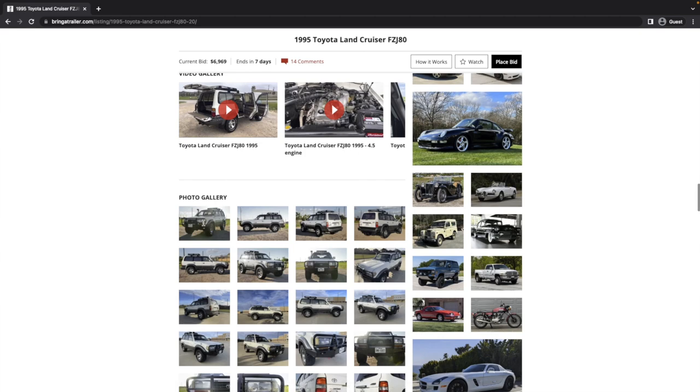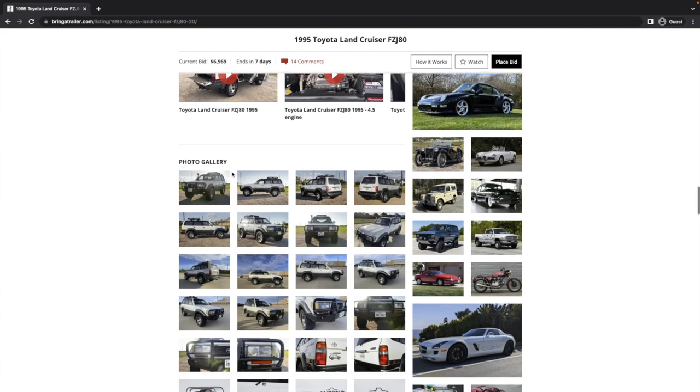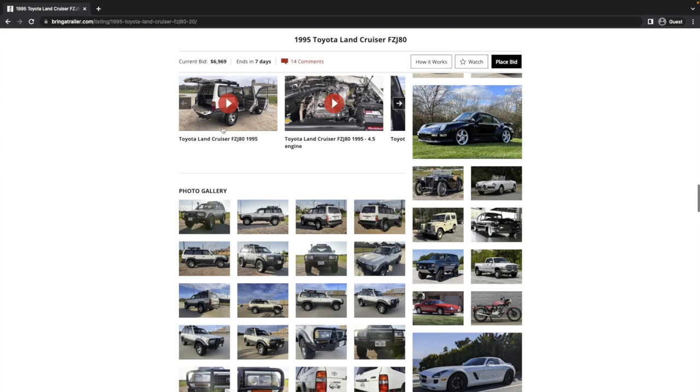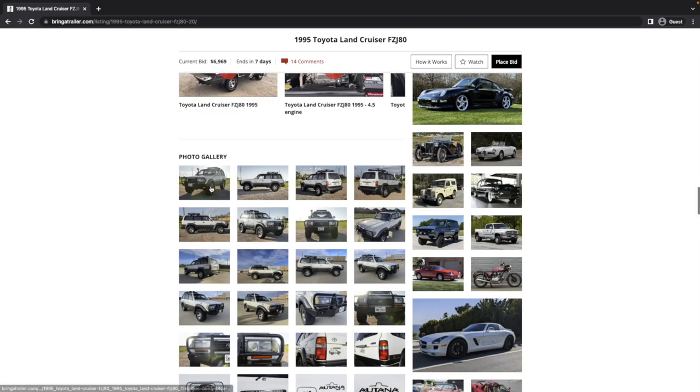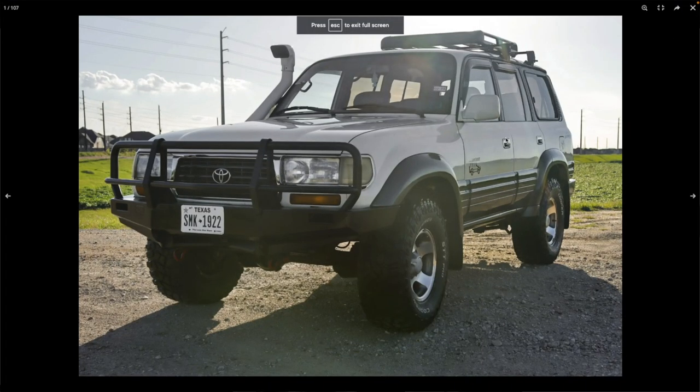Somebody picked it up thinking they found a diamond in the rough. Definitely check out the videos, but we're going to focus on the photos. Let's go ahead and dive in here — let me maximize for your viewing pleasure.